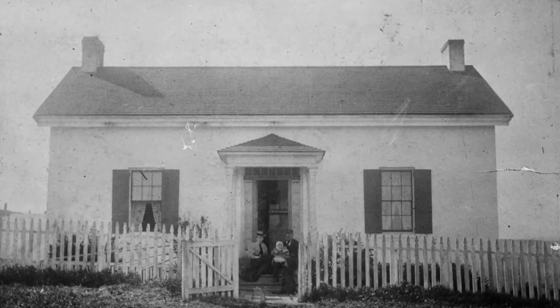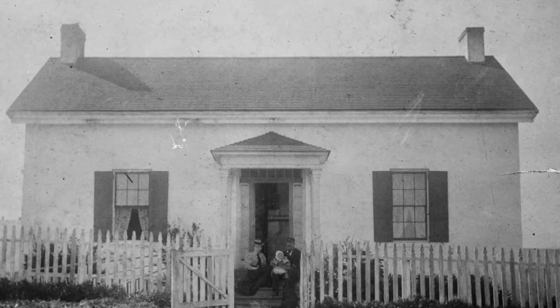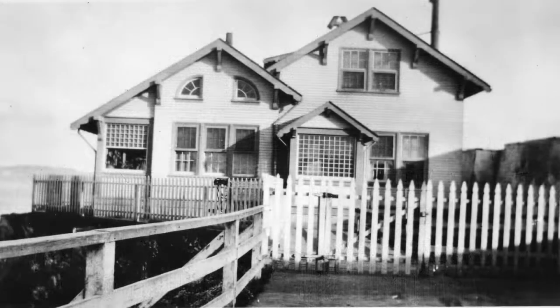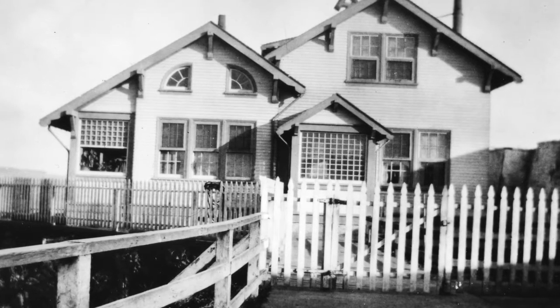The house remained standing but suffered great damage. The doors were jammed, so Herman Engel had to get his family outside through the kitchen window. The house was so badly damaged that the Engels had to live in the fog signal building for two years until a new dwelling could be finished.